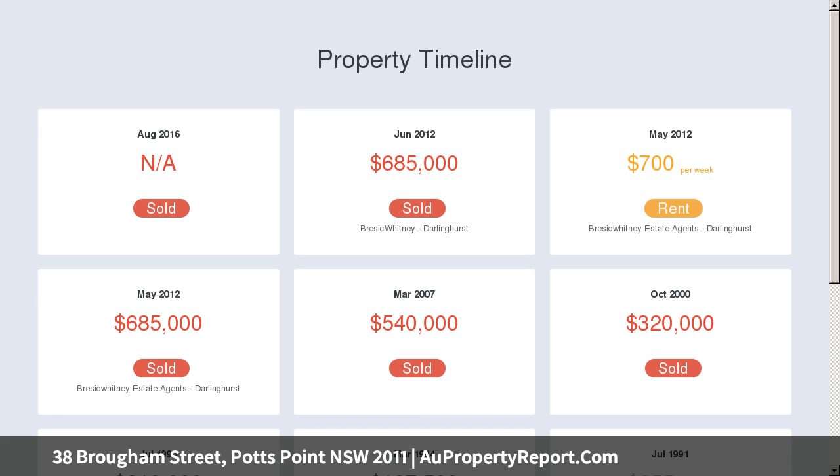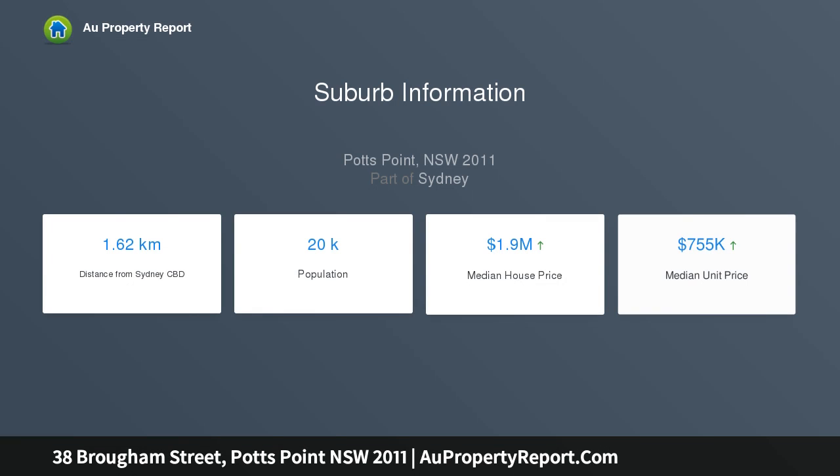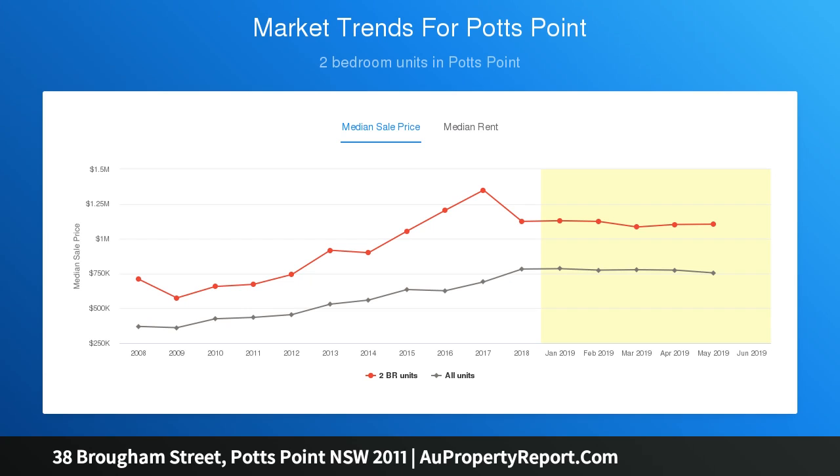Framed by polished floorboards and high ceilings, the second level showcases a large master bedroom with an ideal front balcony and built-ins, while the second bedroom is a quiet space, also with built-ins.